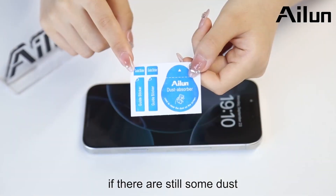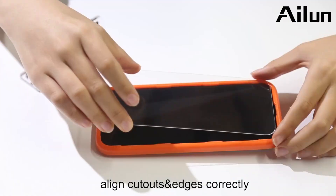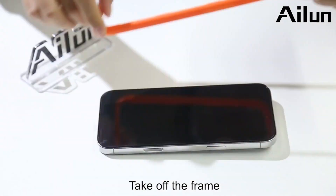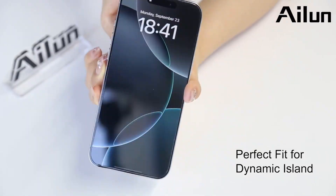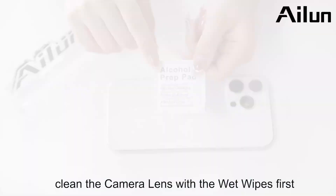Your brand new iPhone deserves the best protection, and the iLoon 3-Pack Screen Protector Plus 3-Pack Camera Lens Protector has you covered. Don't take risks with your iPhone. Click the link in the video description to shop now on Amazon.